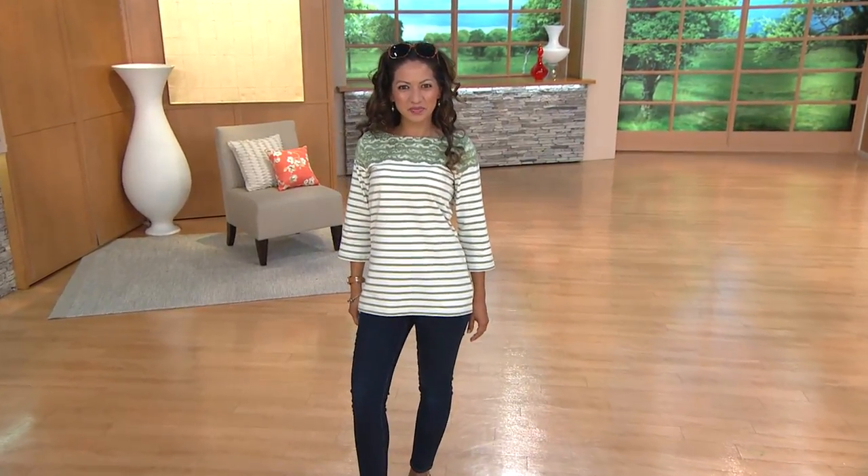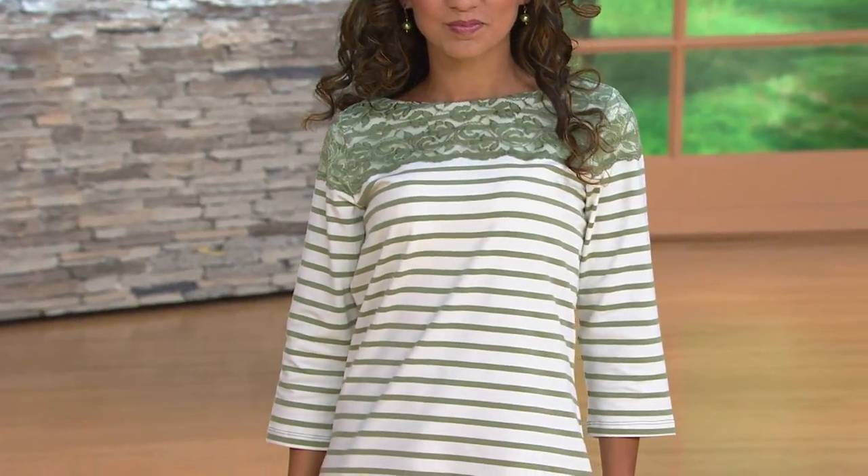Let's start our show with a three-quarter sleeve top. You're going to hear me talk about Perfect Jersey a lot, as you often do in our Denim & Company shows.